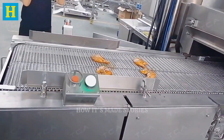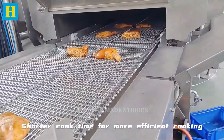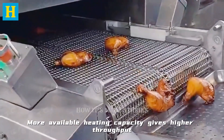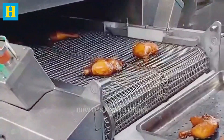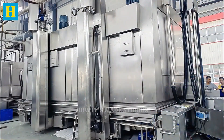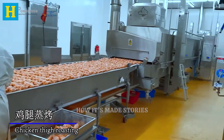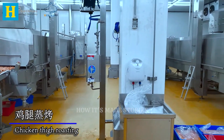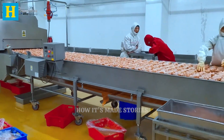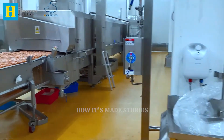After seasoning and marinating, the turkey moves to the cooking and smoking stage, where it gains its final flavor and texture. This phase is essential for achieving the rich taste and tenderness that consumers expect. The turkey cuts are placed in large industrial ovens, where they are cooked at controlled temperatures to ensure even cooking. The precise temperature and timing are crucial to achieving the perfect balance of juiciness and flavor. Advanced ovens ensure that each piece is cooked to perfection, maintaining consistency across large batches.